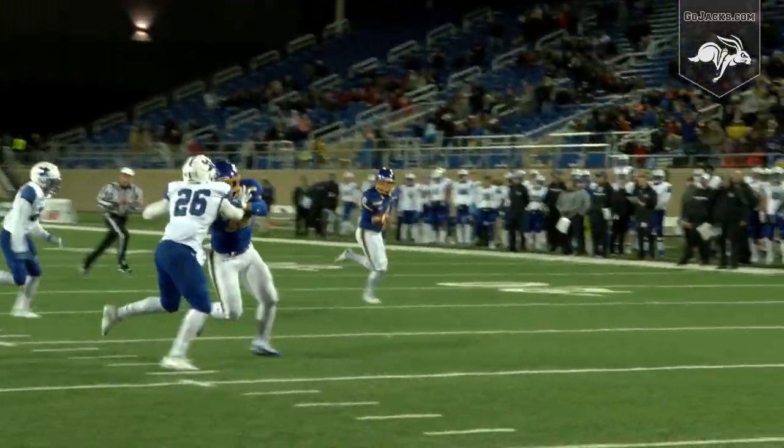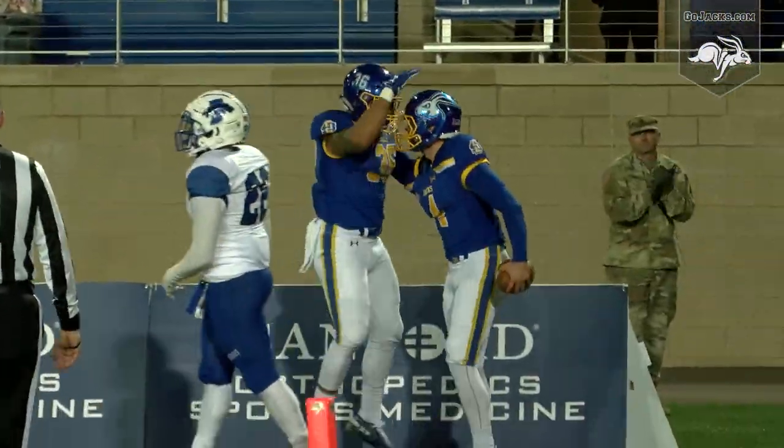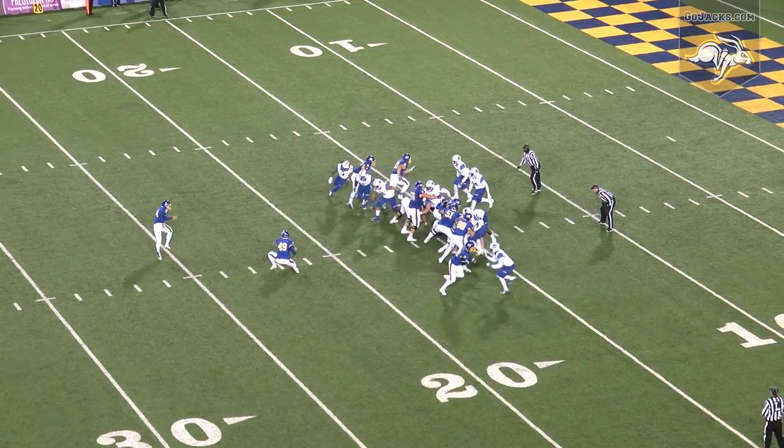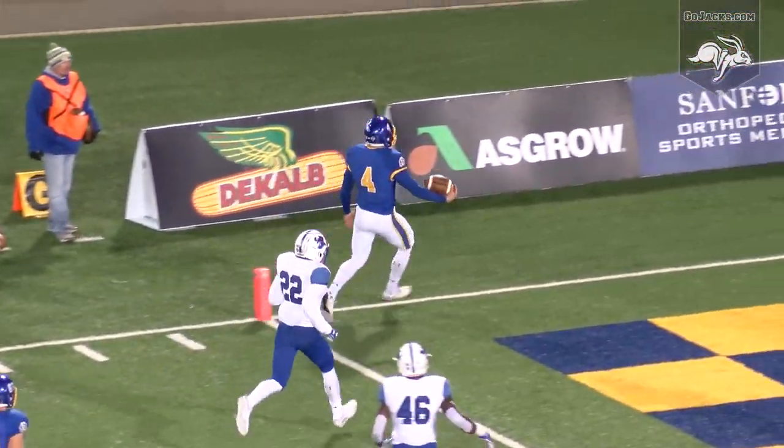The Brady Sorensen snap is good — it's a fake! Hale throws it to Minuteri, there's nobody in front of him. He's done it again — touchdown Jackrabbits! The fake field goal: Hale threw an overhand to Minuteri, who runs off the left side for a touchdown.